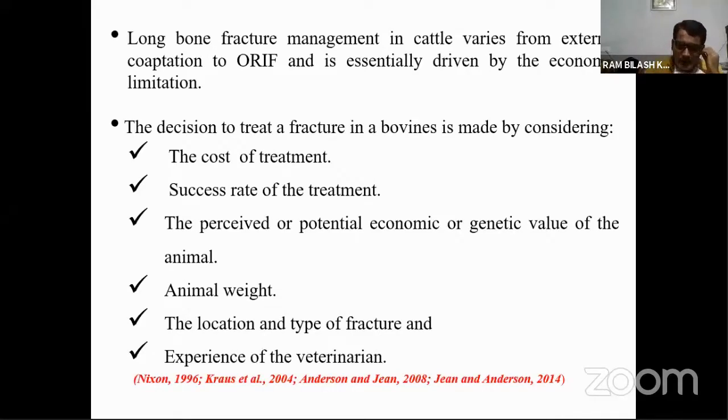Now I'm coming to my first segment — the basic concepts regarding fracture management. This is very important because most of the time we are neglecting these basic things, but they are very important for getting good results during fracture management.